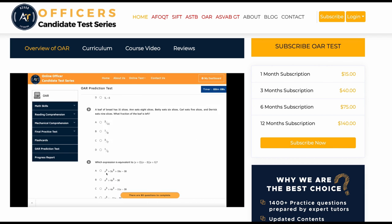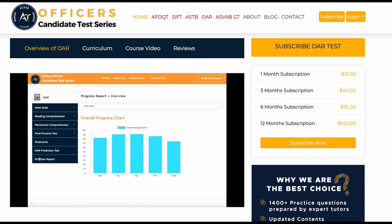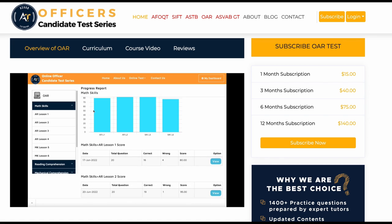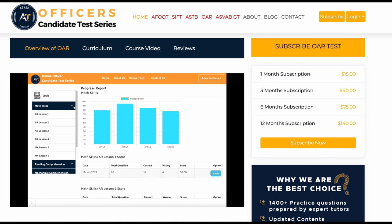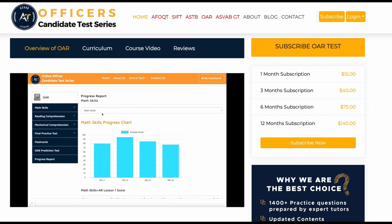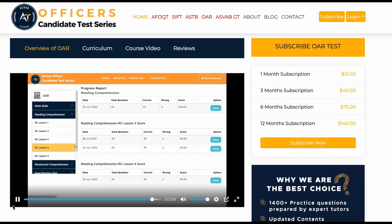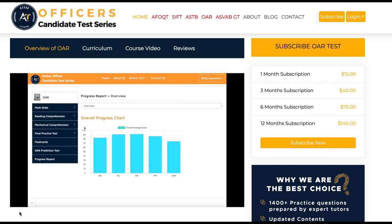Every time you take a new prediction test you get a new set of questions. The last feature is your progress report, which you can use to track each subject area. You can review questions you got incorrect in your practice tests, and take practice tests multiple times — it will save your last five scores. If you really need help passing the OAR test with a high score, don't wait — subscribe to our online course and start your Navy officer journey today.